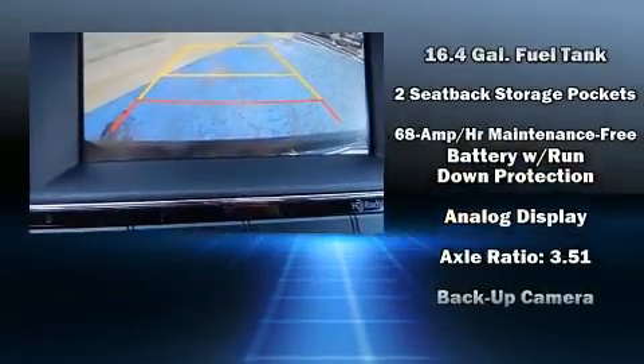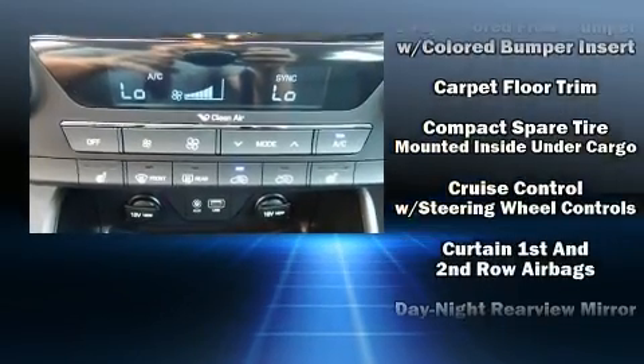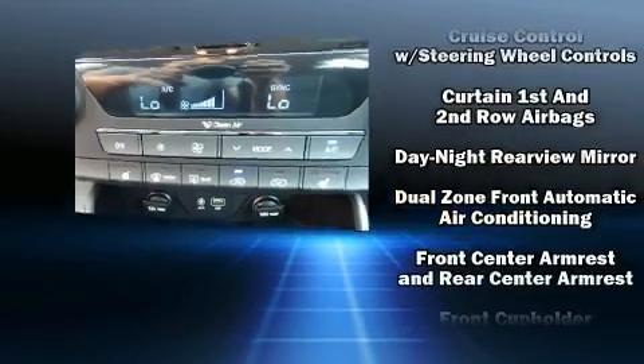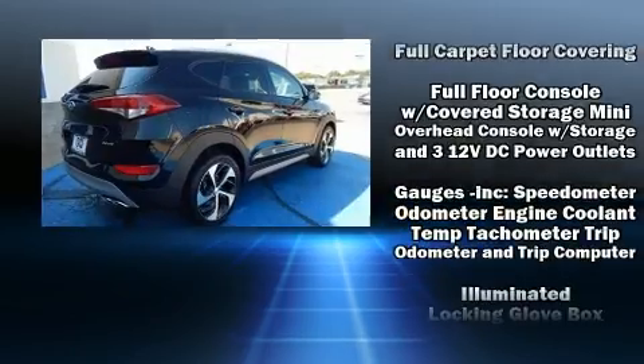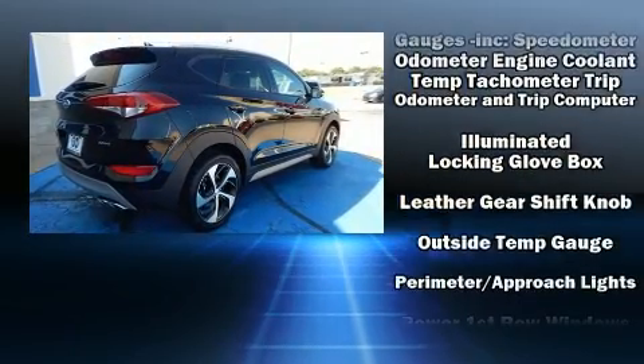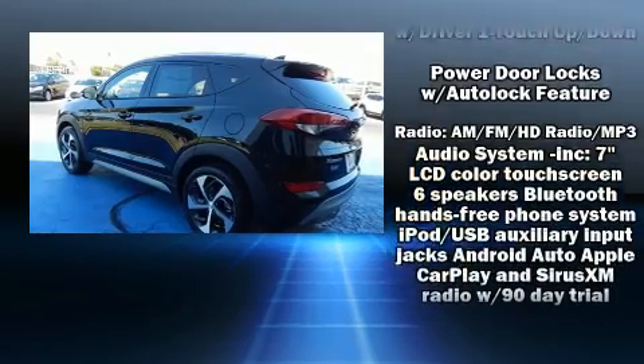Audio features include an AM/FM radio, steering wheel mounted audio controls, and six speakers, enhancing the audio experience throughout the interior. Hyundai ensures the safety and security of its passengers with equipment such as dual front impact airbags with occupant sensing airbag.